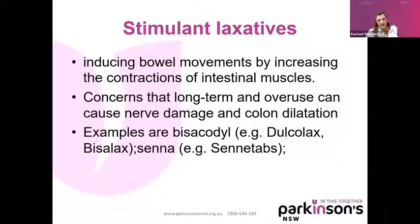Stimulant laxatives act by inducing bowel movements by increasing contractions of the intestinal muscles. If you overdose on those, you're going to get a big stomach ache. There are concerns that long-term use and overuse can cause nerve damage and colon dilatation, or what they call a paralytic ileus — though there's a bit of a myth-buster about that. We definitely use things like Senokot or Coloxyl with Senna in periods when people are really badly constipated, but probably using Movicol and probiotics is better long-term.